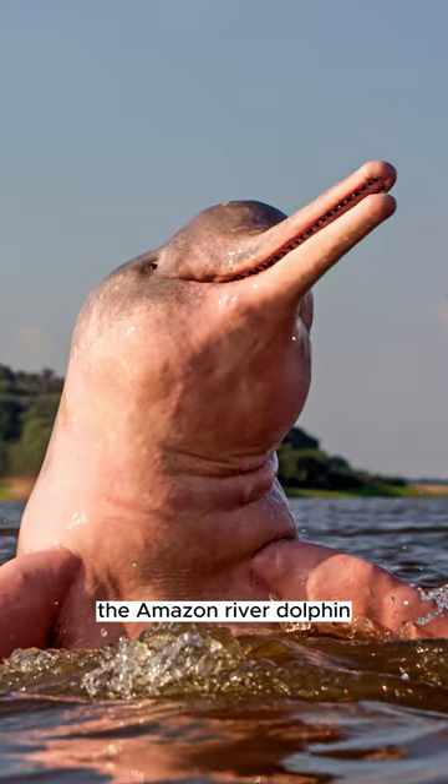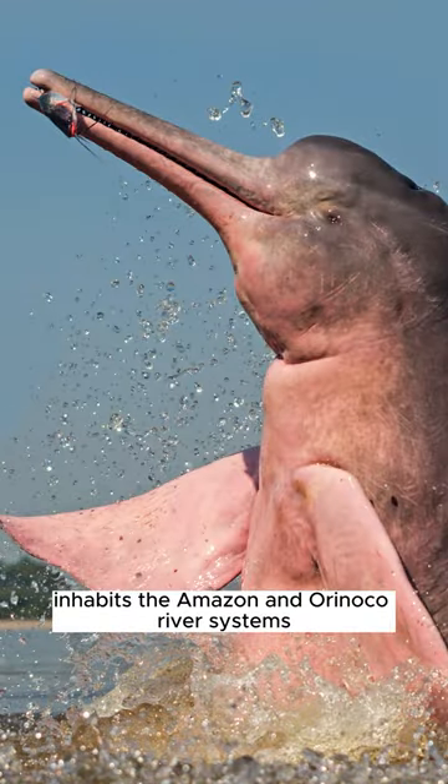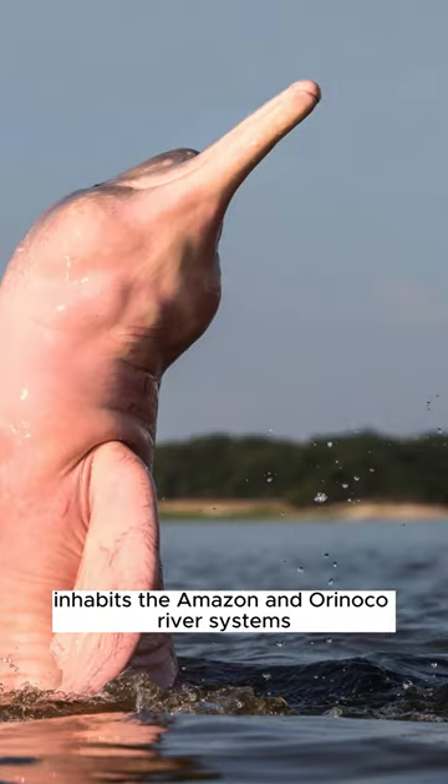The Amazon River Dolphin, also known as the Pink River Dolphin, inhabits the Amazon and Orinoco River systems.